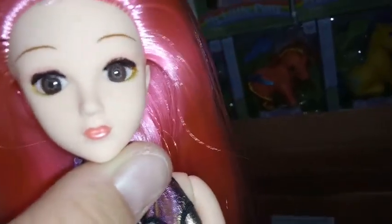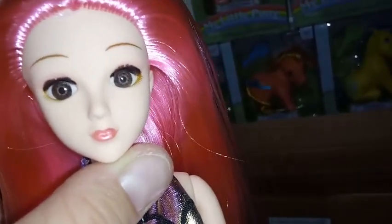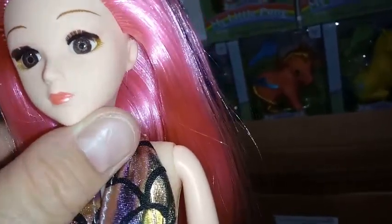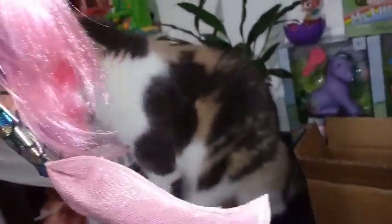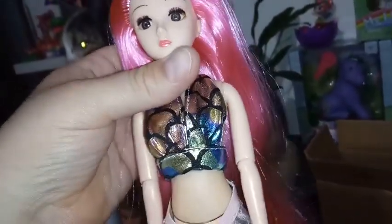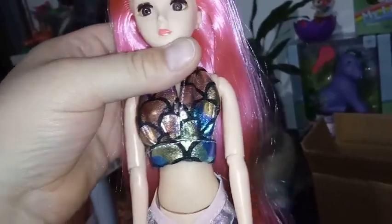She has a pearlescent pink lipstick and her bottom lashes are painted on. She has a bubblegum pink hair, and the cool thing about these mermaids is their hair is super, super long — going all the way down to her tail. She wears a two-piece.